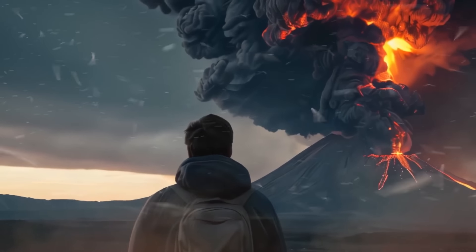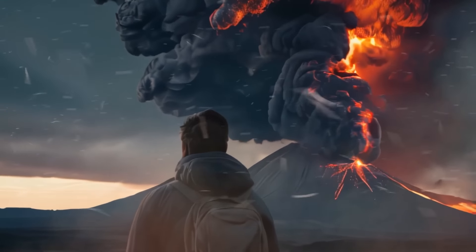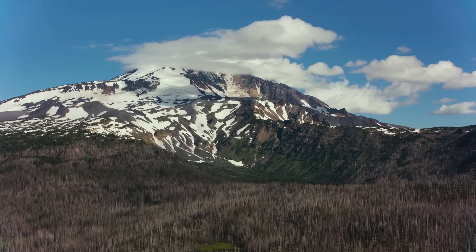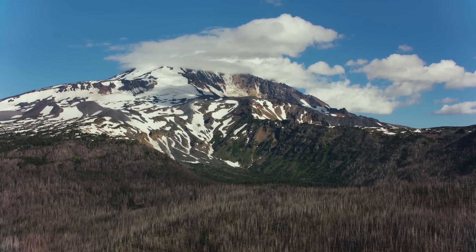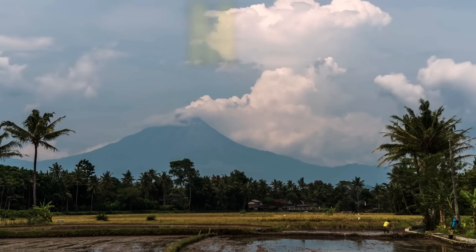The next explosive eruption might send large amounts of ash all over the Pacific Northwest — no wonder the volcano is under close monitoring. One of Indonesia's most active volcanoes, Mount Merapi, has been erupting for centuries.